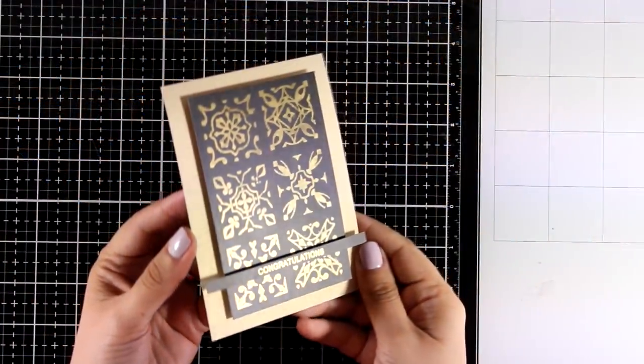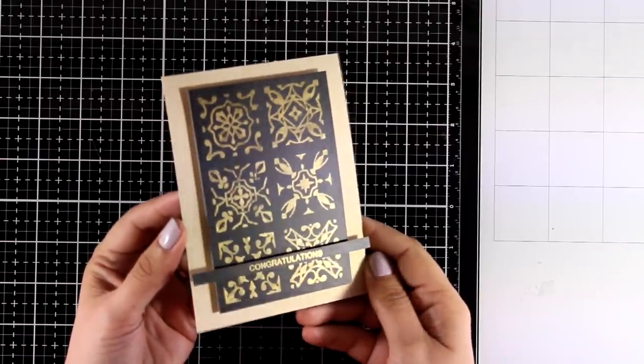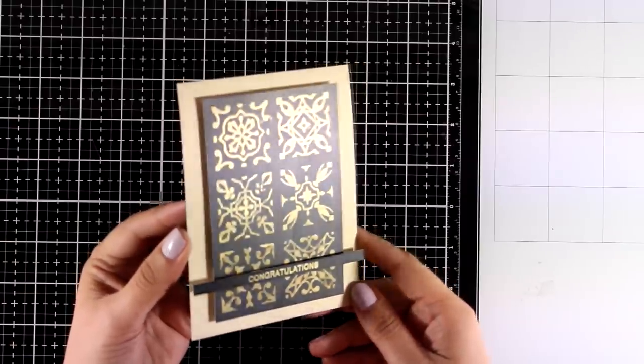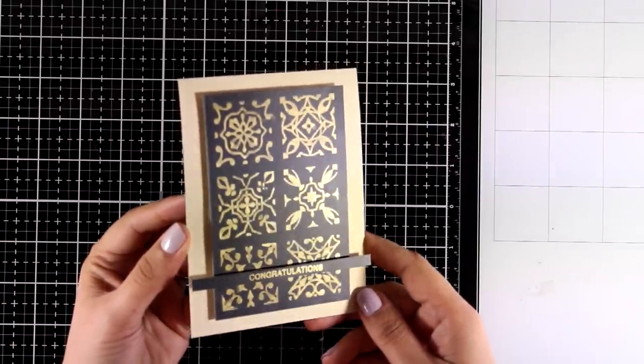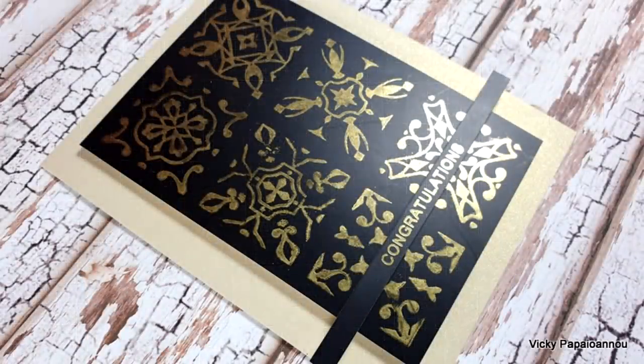For the second background I kept everything really simple — I think it's stunning as it is. I just stamped the word 'Congratulations' on a very thin strip of black cardstock. My panel is ready and I'm sticking it on a 4.25 by 5.5 inch pre-folded card.